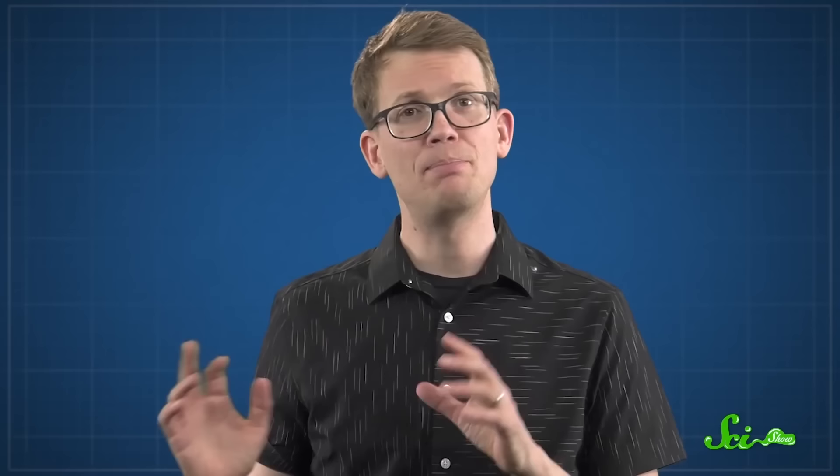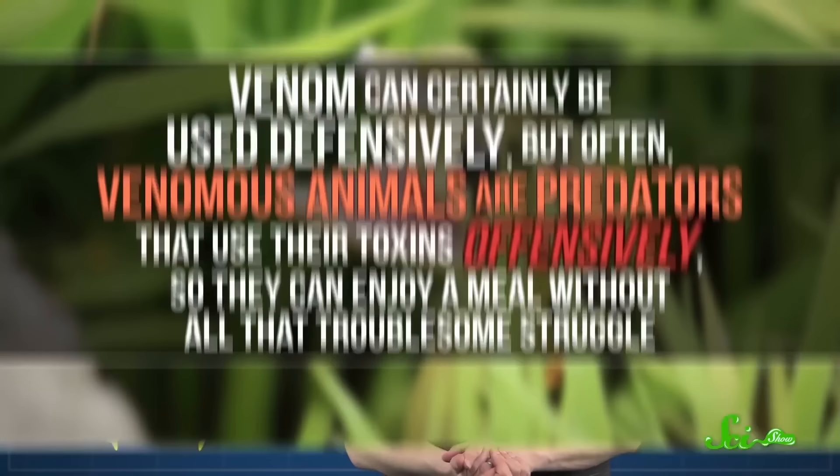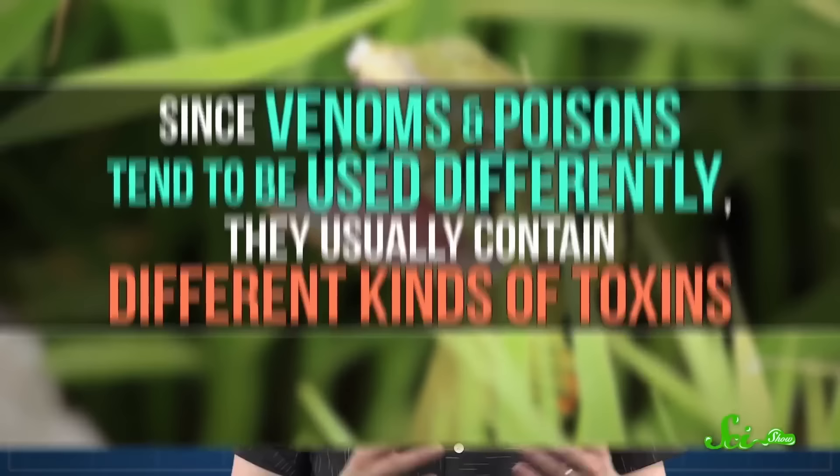It can be easy to confuse venom and poison, but the difference does actually matter. Both are made up of toxins — biological chemicals that mess with body functions in small amounts. Poisons enter passively, by being eaten, breathed in, or absorbed through the skin, and are usually defensive. Venoms, on the other hand, are actively injected into the body, like via a pair of pointy snake fangs. Venom can certainly be used defensively, but often venomous animals are predators that use their toxins offensively. Since venoms and poisons tend to be used differently, they usually contain different kinds of toxins, so a doctor would want to treat a snake poisoning differently than a snake bite — or what's known as envenoming.